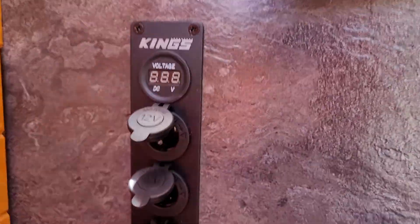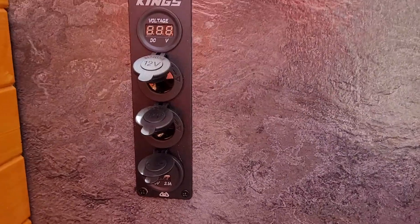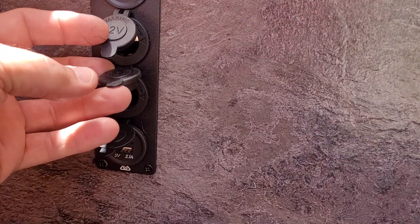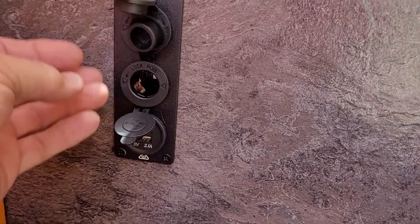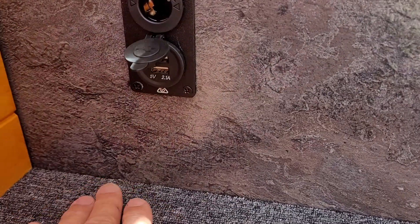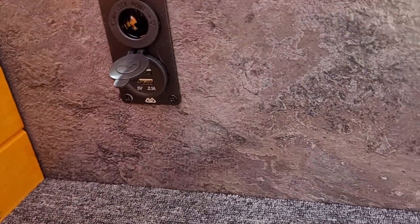I cut the sockets in — that's from King's, was 49 bucks. Volt meter on the top, two of what they call cigarette lighters but they're actual 12-volt sockets, and the bottom one is a double USB. So you leave the phones on the floor at night charging off the battery.